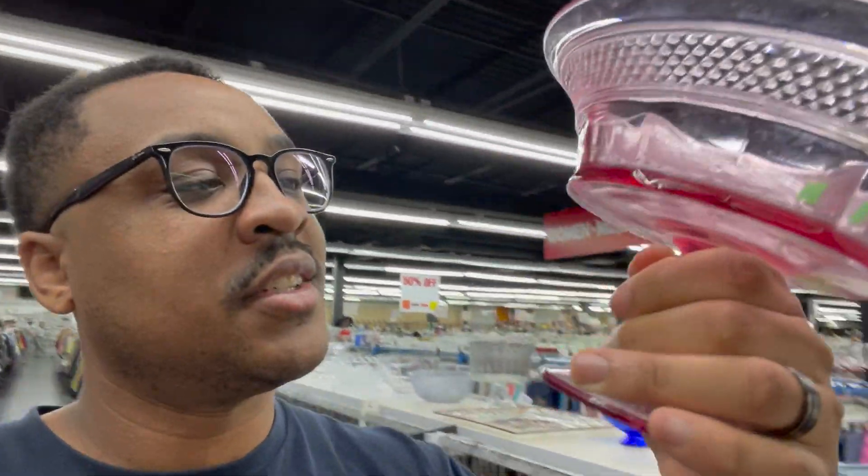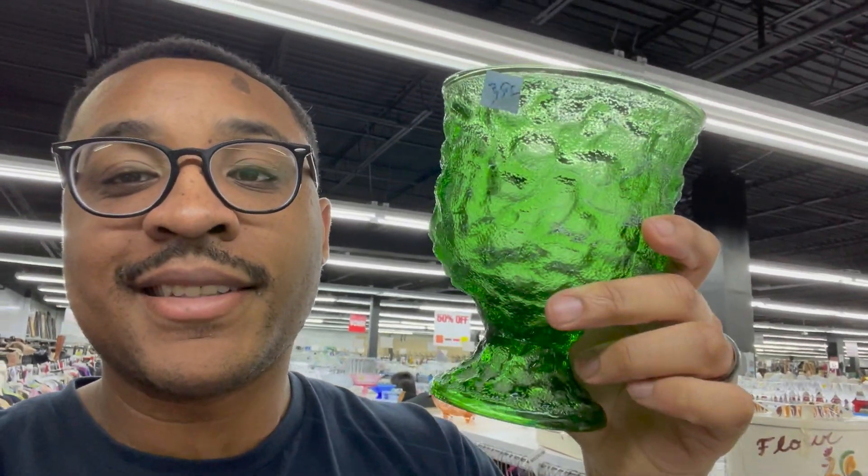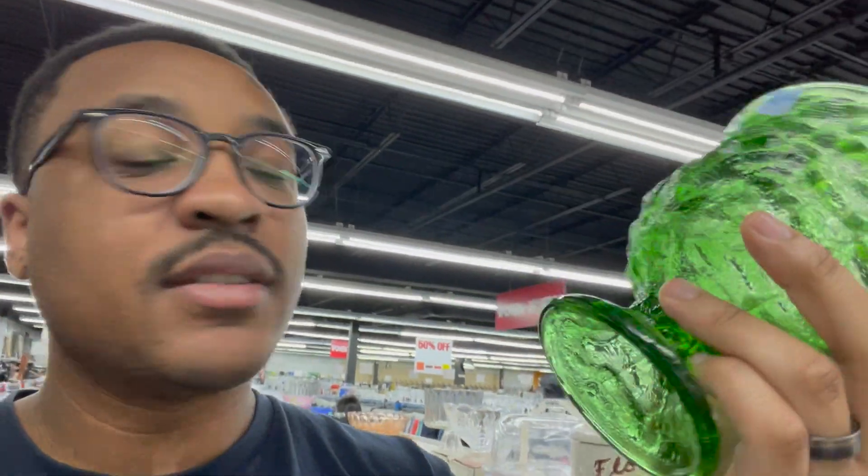Look at this cool vintage candy dish — I like the color on it, $6.89. It's probably worth $10 to $15, so not a terrible price. But look at this one — it's by the E.O. Brody Company. That's a good brand to look for. Not like Pyrex or Anchor Hocking, but they make cool quality dishes. This one is $3.99, definitely a pickup — it probably sells online between $15 and $20.